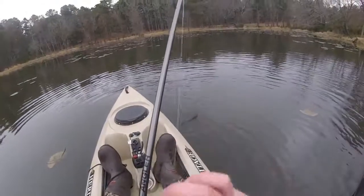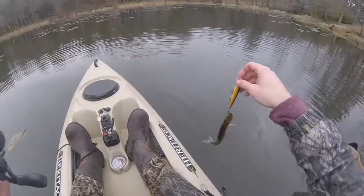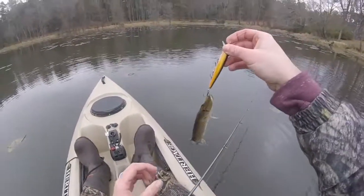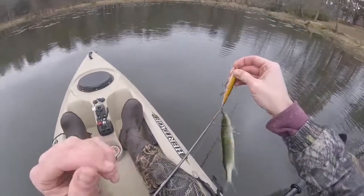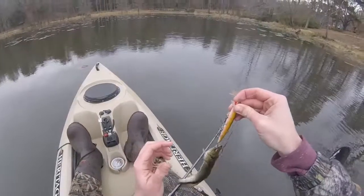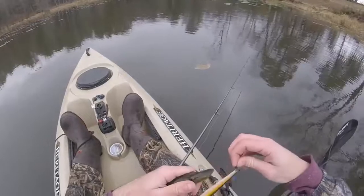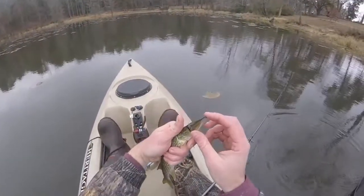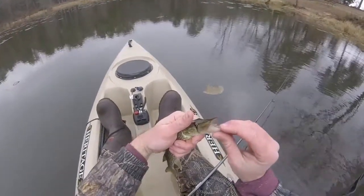I ran a fly through there earlier — no luck, but lucky here. First ever pickerel! How cool is that? Does he have any teeth yet? Oh yeah, he's got teeth — look at those chompers!